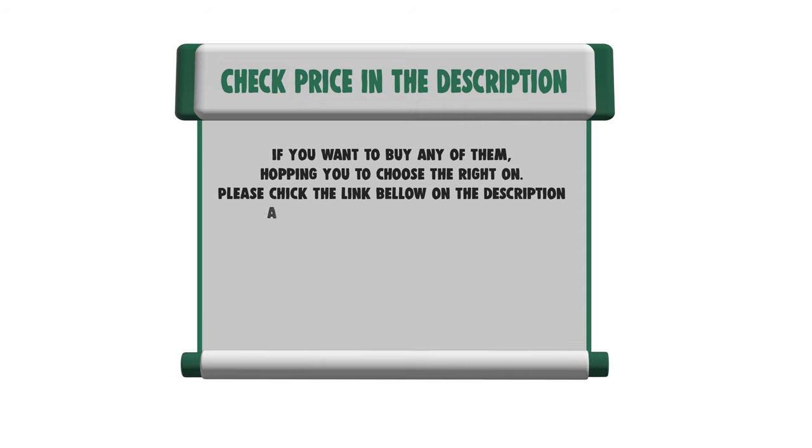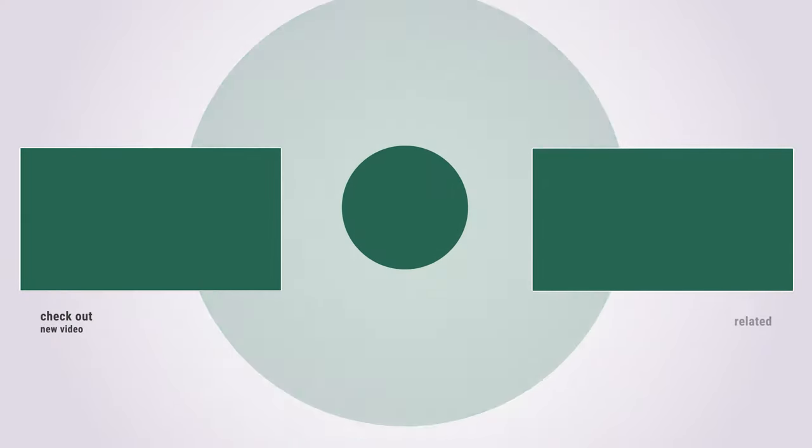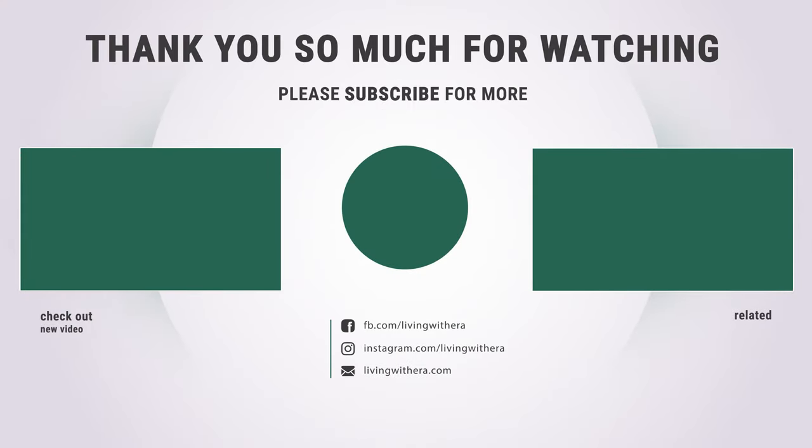If you want to buy any of them, hoping you choose the right one. Please check the link below in the description and get the price and more information. Thank you so much for watching, and enjoy the great deals.